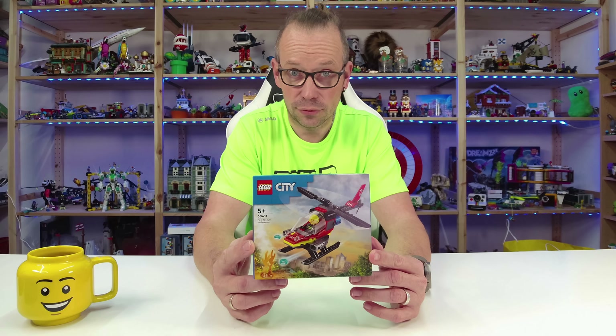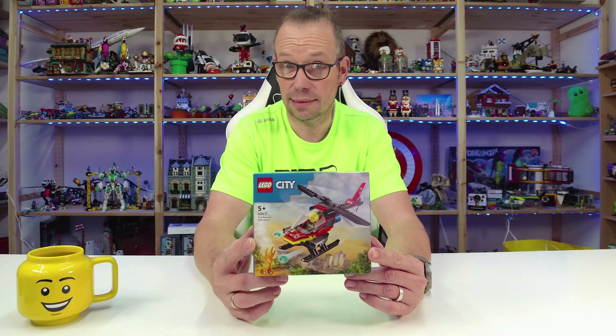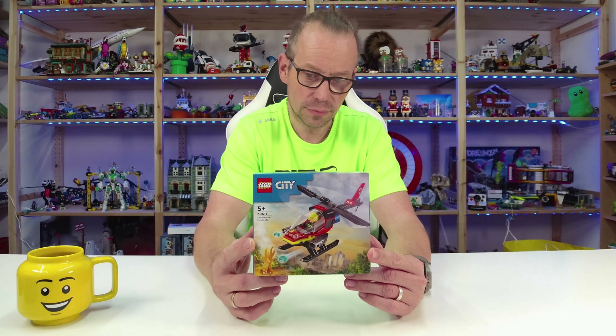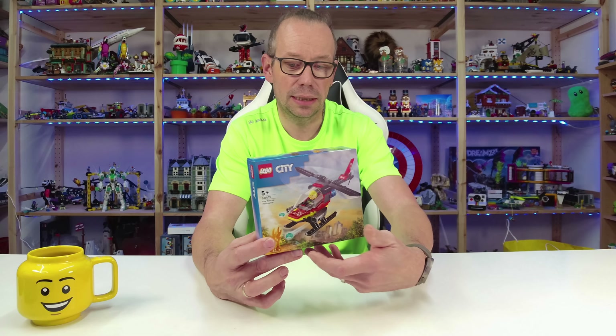85 pieces for $10 or euros. This is one of several new sets, LEGO City Fire, and it's one of the smallest — the second smallest one. There's only a second one that is smaller by piece count, but the price is the same because it's a 4 Plus set. I will show you in a separate video.